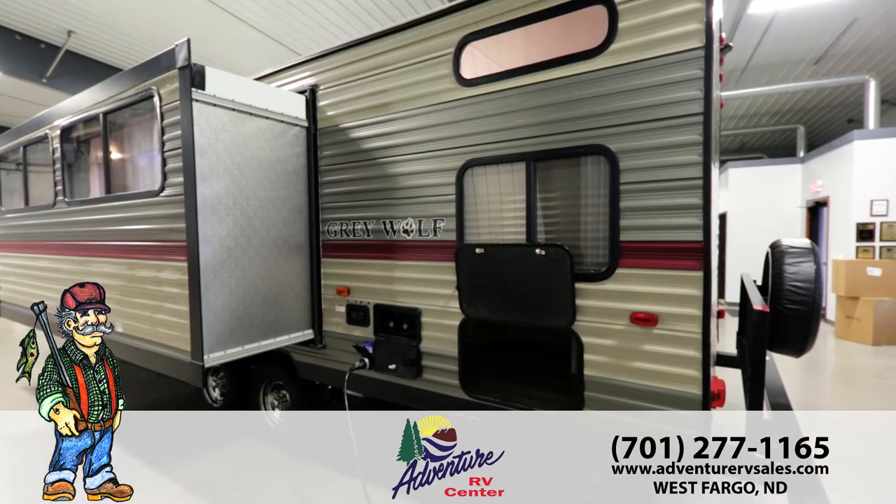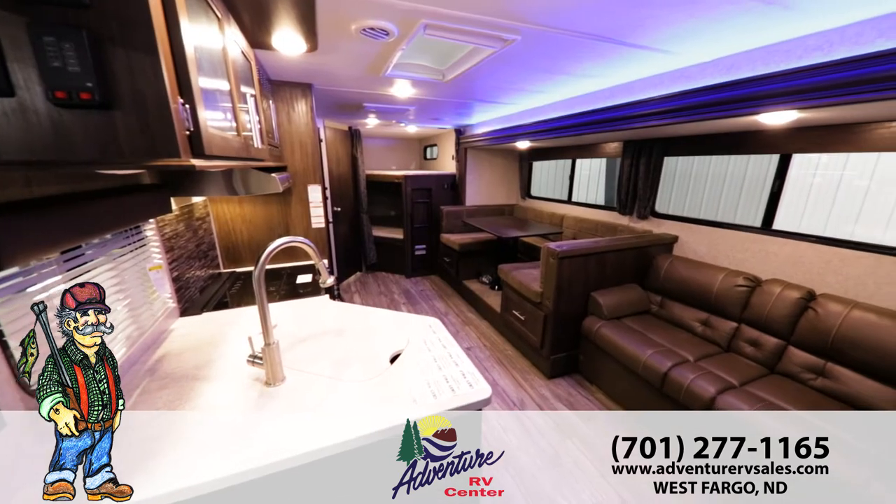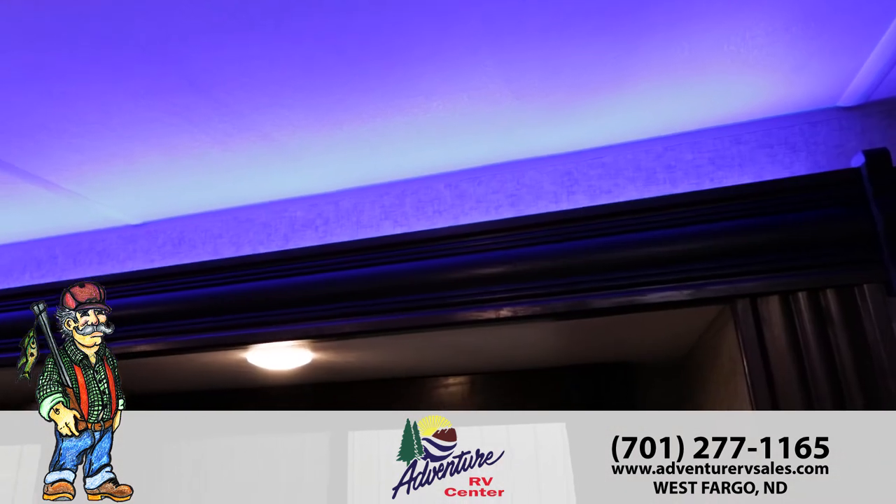An outside shower helps eliminate the mess from the dogs, kids, and fishing. Recessed blue LED interior lights give the Grey Wolf a cutting-edge feel.